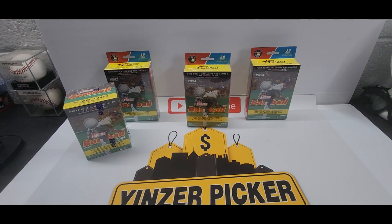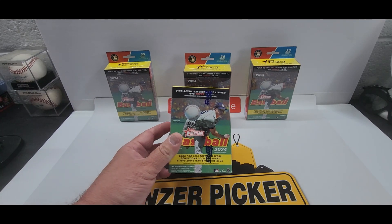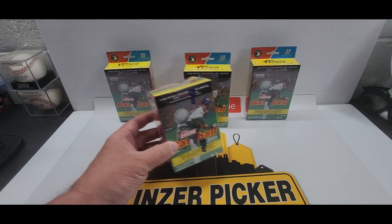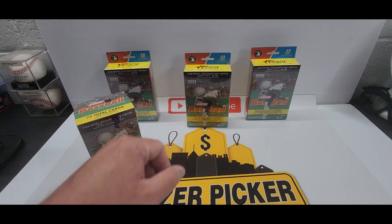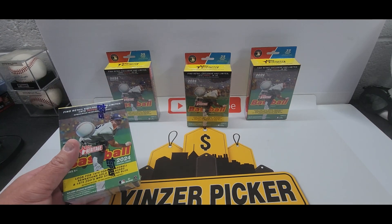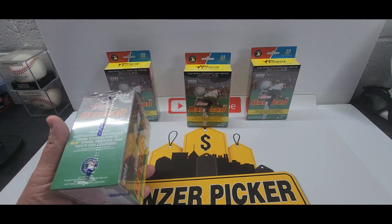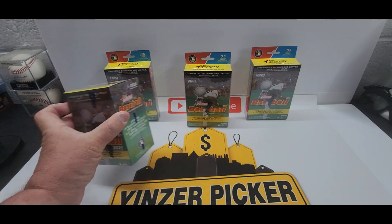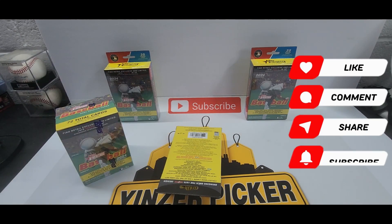Hey guys, welcome back to the channel. Another box break for you today — we picked up some of the 2024 Topps Heritage Baseball. We picked up three hanger boxes and a blaster box, just got back from Walmart. They actually had a fresh stock. We're looking for the parallels numbered to 9.99, the 75 Topps foil boards, the golds, some autographs, some relics. Remember to subscribe, comment, share all that fun stuff so you're notified next time we do a box break.